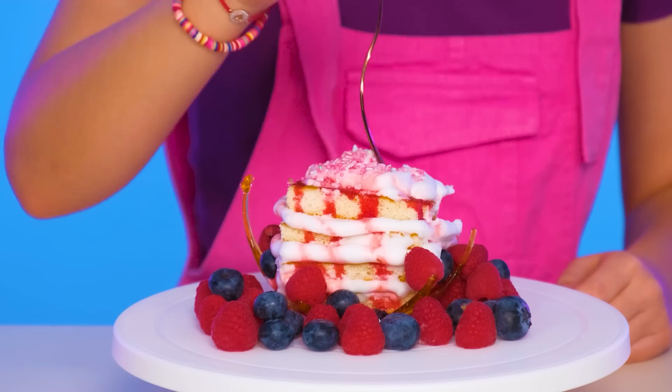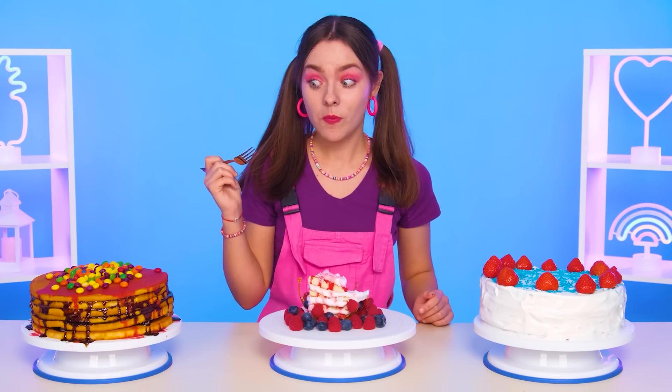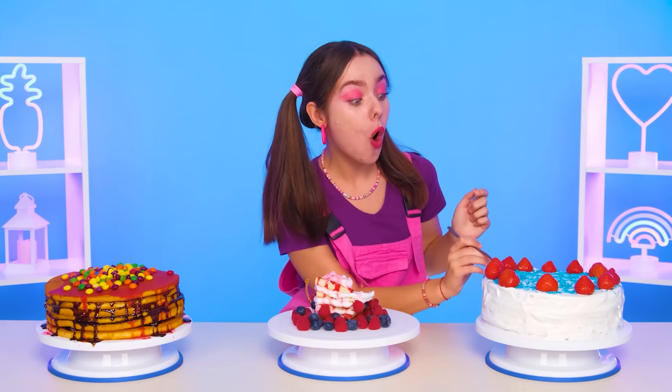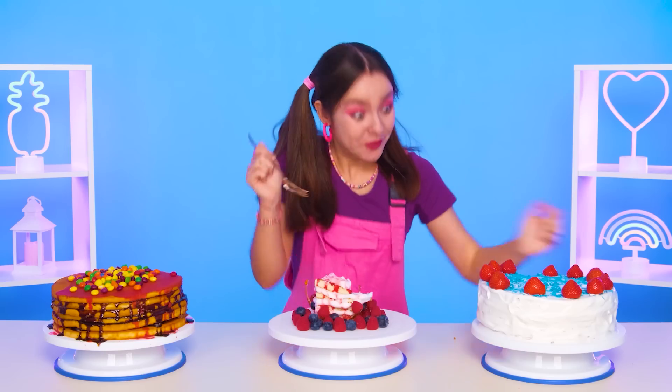Wow! The cake looks like it's from a restaurant! And it tastes just unreal! The first cake is also very tasty! And the third cake is just amazing — I like this one the most! Hooray! I won! Subscribe to Ruppa Puff — then you will definitely not miss the same delicious and fun challenges!